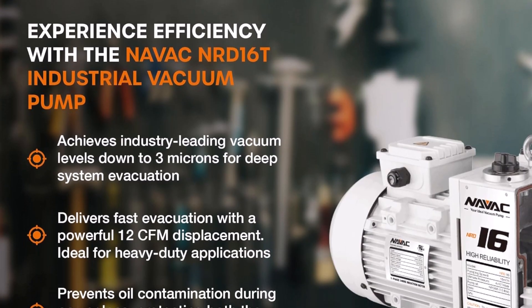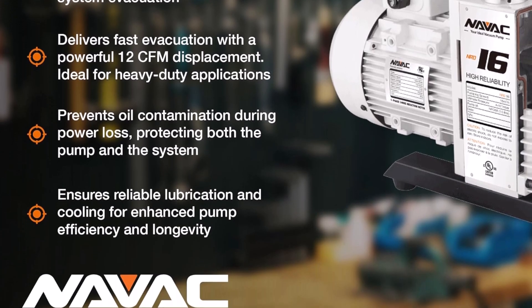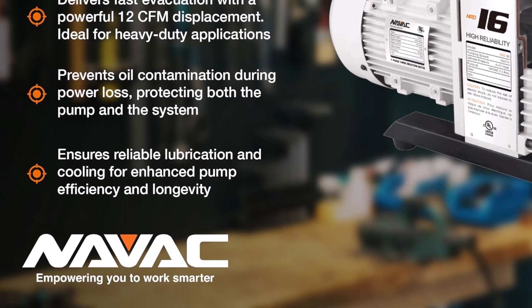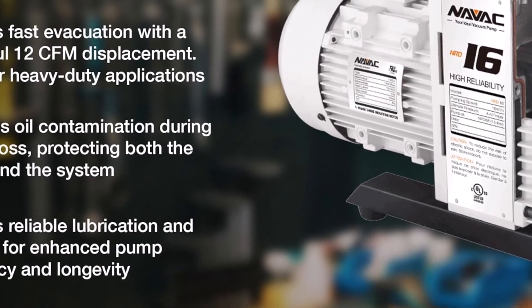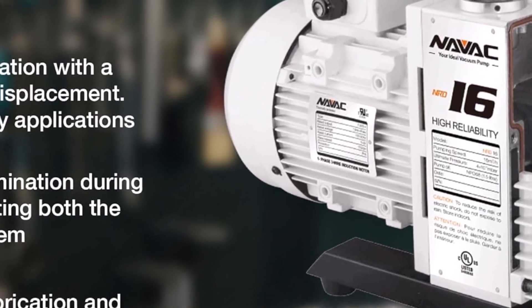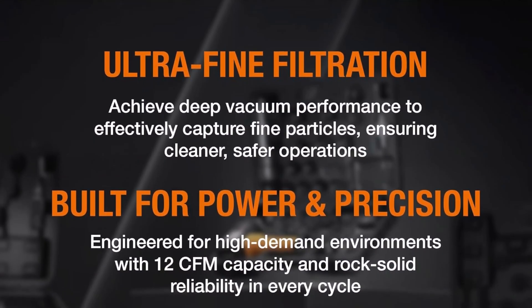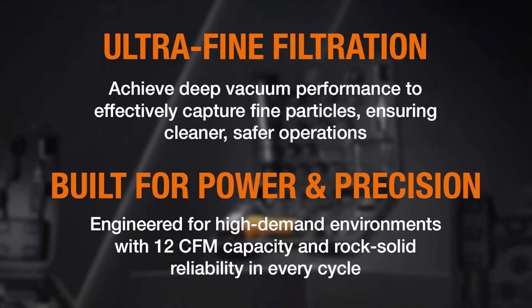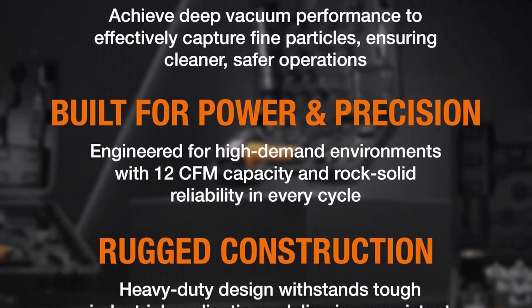This industrial pump adapts well to multiple tasks, from mechanical services to large-scale refrigeration and HVAC work. Its versatility allows technicians and operators to complete jobs quickly, improving workflow and productivity. The NAVAC NPRD-16T ensures safety during operation, reducing the risk of malfunctions and supporting steady pressure control. Easy setup and straightforward handling make it practical even for operators with limited experience.